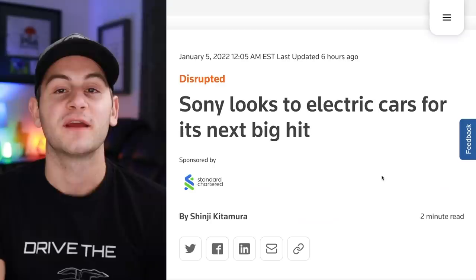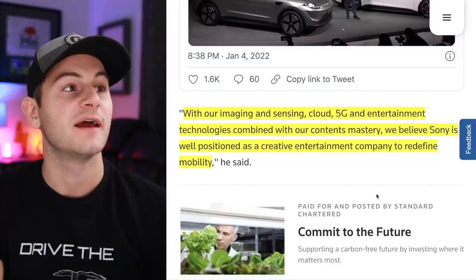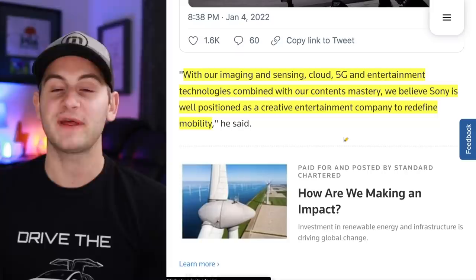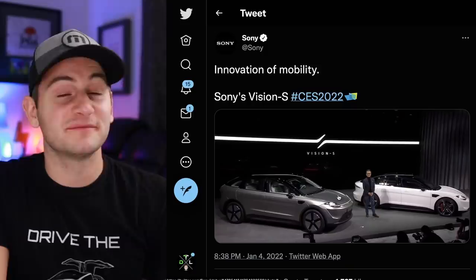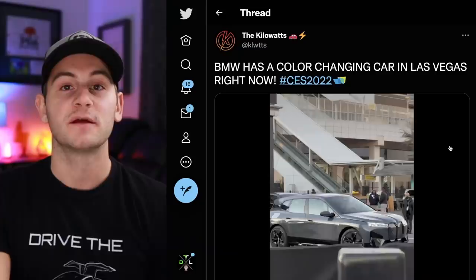Sony is spinning up a new company to focus on electric vehicles called Sony Mobility. They said: 'With our imaging and sensing, cloud, 5G, and entertainment technologies combined with our content mastery, we believe Sony is well positioned as a creative entertainment company to redefine mobility.' If they want to work with a vehicle producer and integrate their technology that could be viable, but it's not yet clear if they're talking about manufacturing actual vehicles. All that's been said so far is they are exploring a commercial launch of EVs, sharing the Vision S at CES 2022.